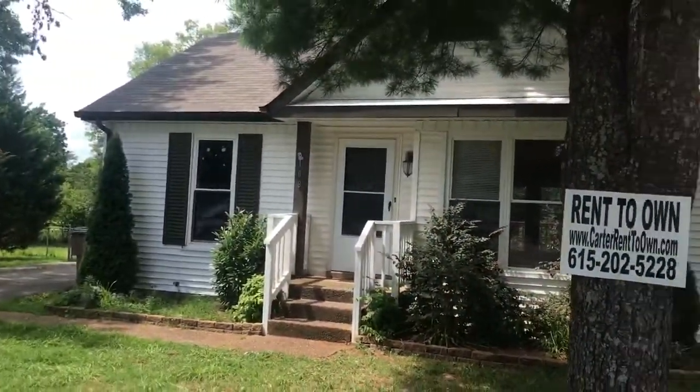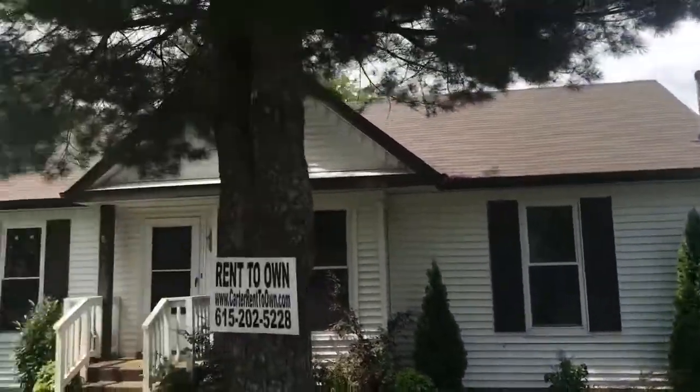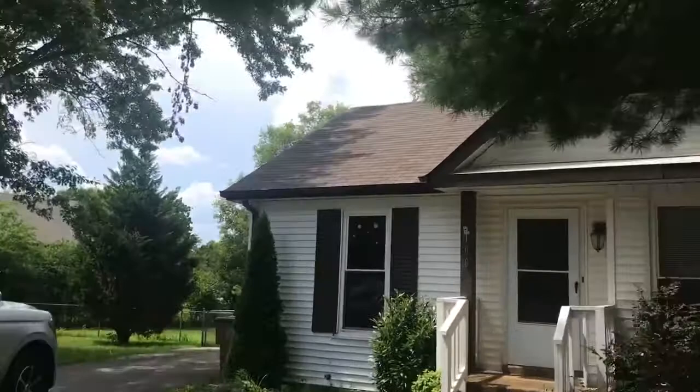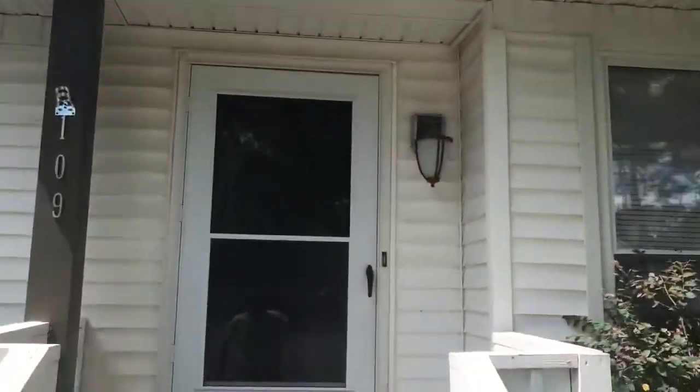It's a three-bedroom, two-bath. It's got a storage building on the side of the house over here. Nice paved driveway, patio. Got new carpet in all three bedrooms. Let me take you inside.